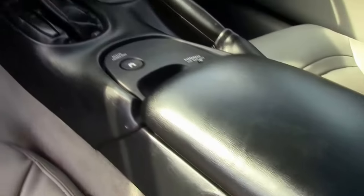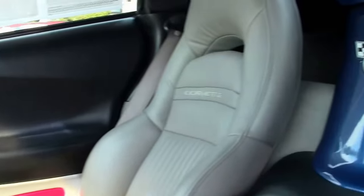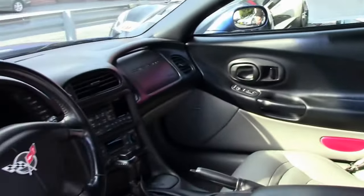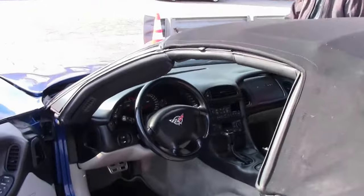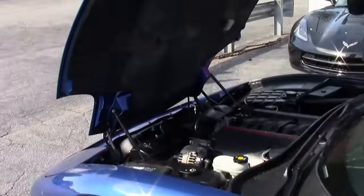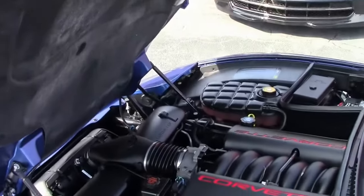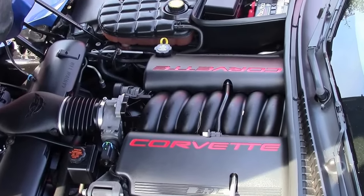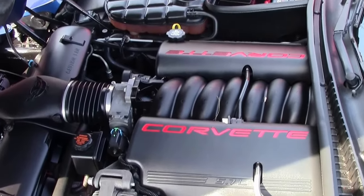Seats look good, all the gauges work — clear, folks. This car comes with a free two-year warranty. Check out under the hood — looks great. 350 LS1, excellent gas mileage, a lot of power.